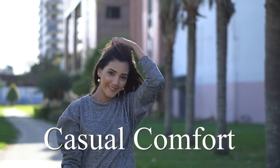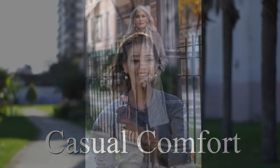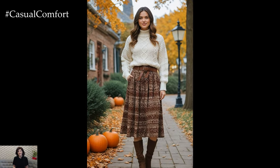Welcome to the Casual Comfort Channel where you will learn a lot of interesting and useful things for yourself. As the leaves turn golden and the air becomes crisp, fall invites us to refresh our wardrobes with cozy, stylish outfits that suit every occasion.